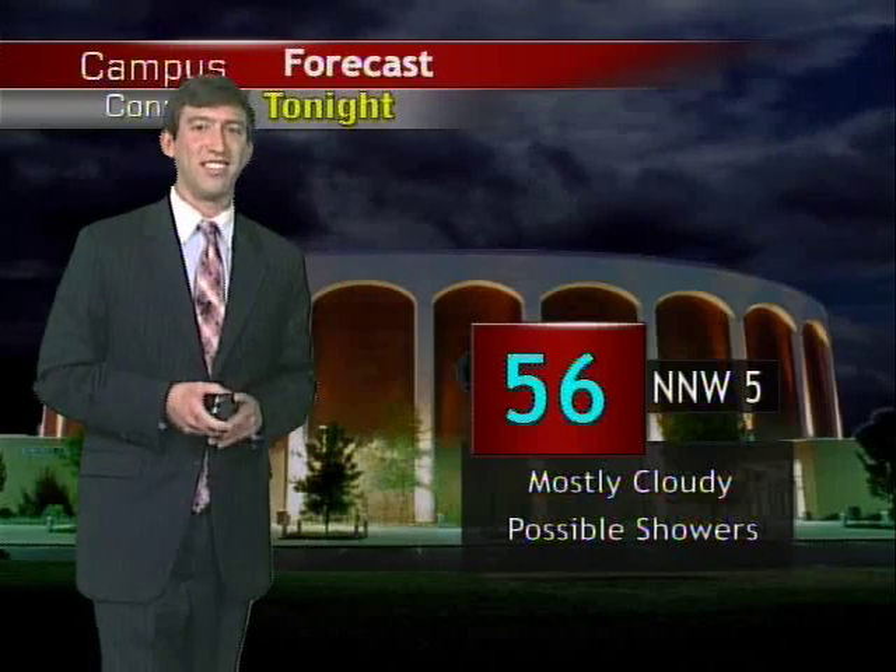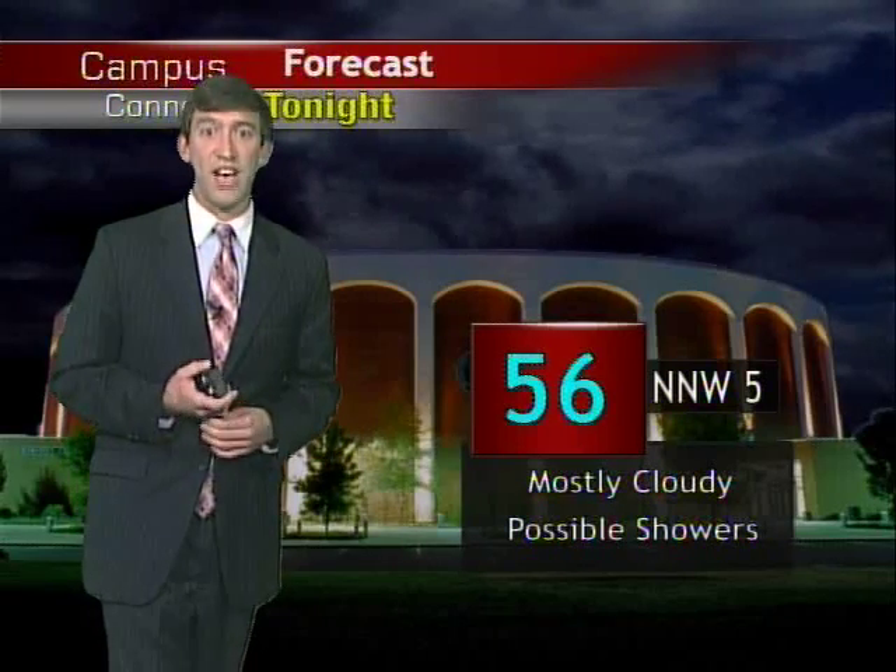For today, we'll get up to about 80 degrees with a northwest wind at 7 miles per hour. It will be cloudy. We'll have a chance of a shower here and there, and a few are pushing off into the east. For tonight, we'll get down to about 56 degrees with a north-northwest wind at 5 miles per hour. It will be mostly cloudy, and a few showers are still possible with that stationary front hanging in the area.